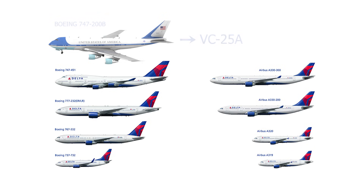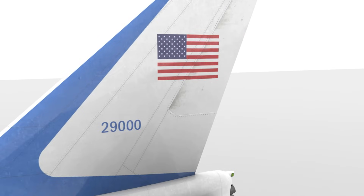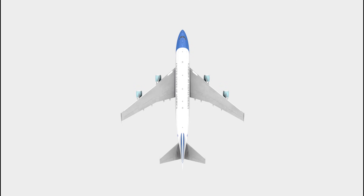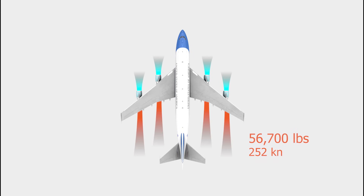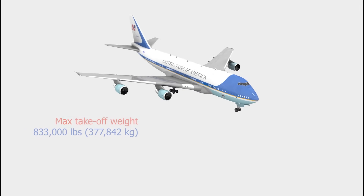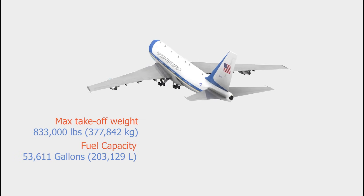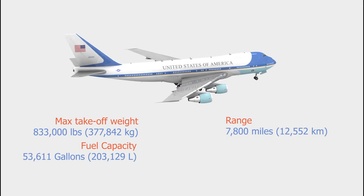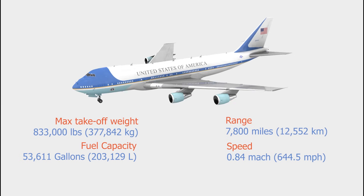There are two VC-25A aircraft built, which carry the tail codes 28,000 and 29,000. According to Boeing, Air Force One has a length of 231 feet 10 inches, and a wingspan of 195 feet 8 inches. It has four engines with a thrust rating of 56,700 pounds each. The plane's maximum takeoff weight is 833,000 pounds and can carry 53,611 gallons of fuel. The flying range is 7,800 miles without refueling, and it can reach a speed of 0.84 Mach, which equals 644.5 miles per hour.